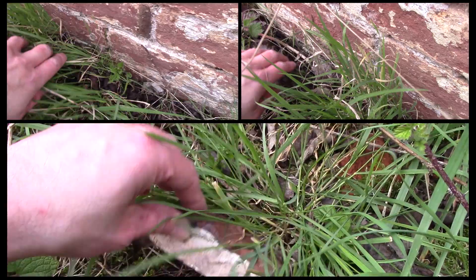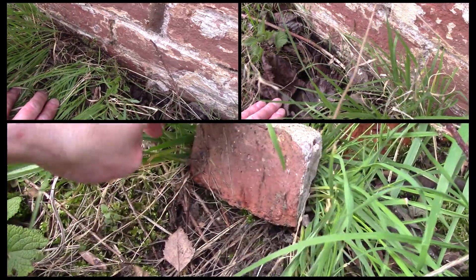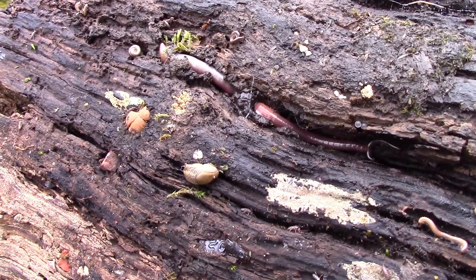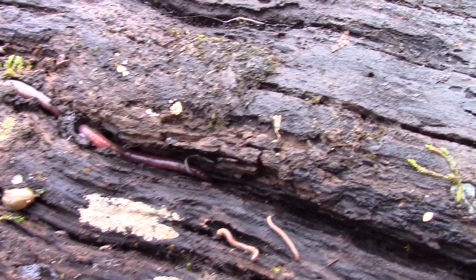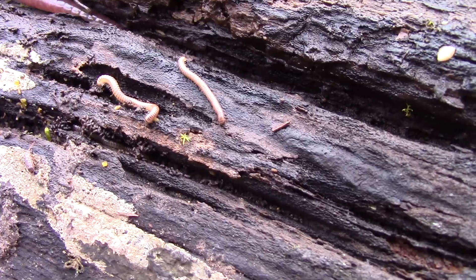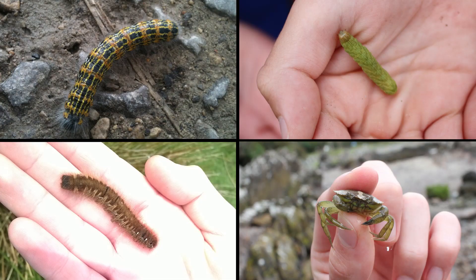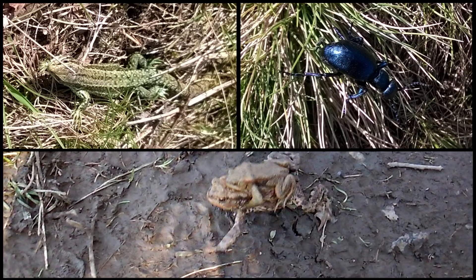1. Take your kids on a bug hunt. The great thing about this is you can do it in your garden and at a variety of different locations, which can help keep the activity fresh. You could even keep an area of your garden wild to increase the chance of finding something interesting. You could take pictures with a mobile phone and later try to look up what you found, which adds to the educational value of the activity.